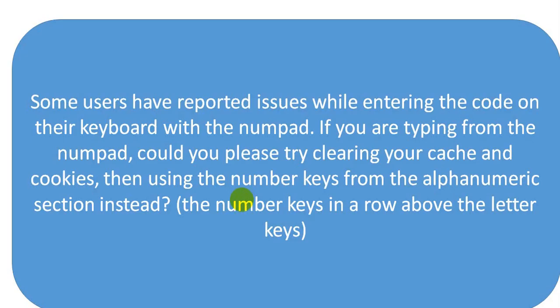When I contacted Fiverr, they replied with a solution for this problem. Here is the message from Fiverr: 'Some users have reported issues while entering the code on their keyboard with the numpad. If you are typing from the numpad, could you please try clearing your cache and cookies, then use the number row from the alphanumeric section instead — the number row above the letter keys.' I suggest you follow any of the methods above. I hope you will get a solution for your problem.